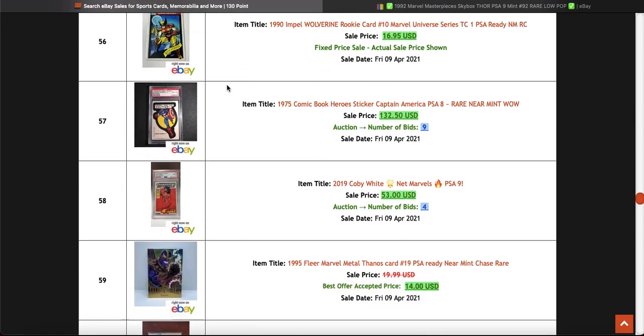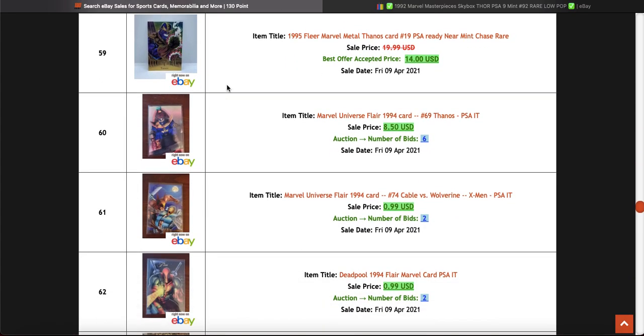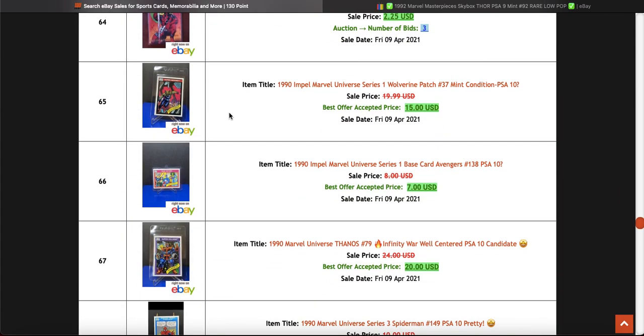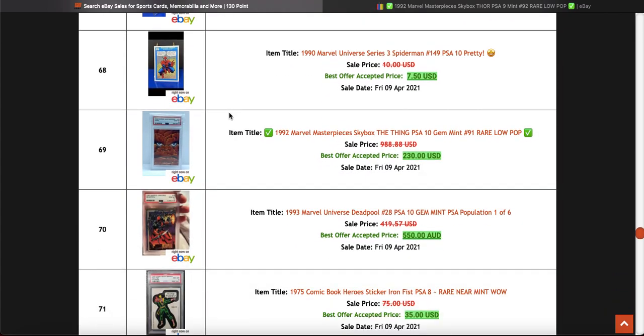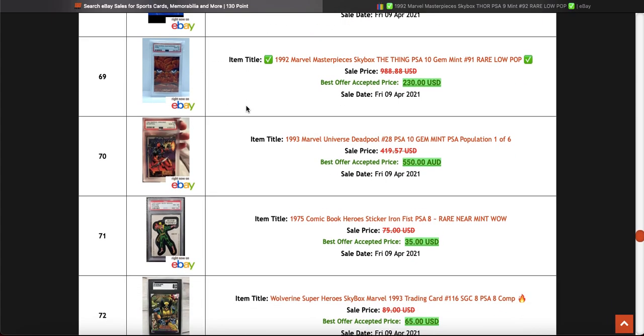That's a PSA 10 — good good good. Metal cards are still selling really well, lots of raw. Got a nice thing here — '92 Marvel Masterpieces again, that's a 10. That's nice.